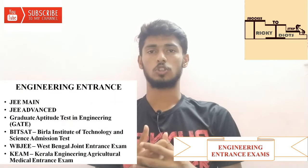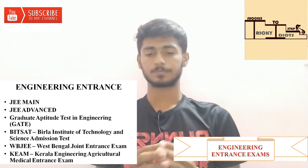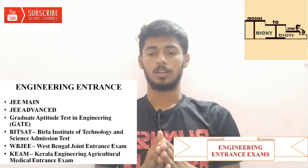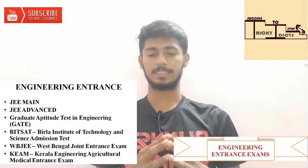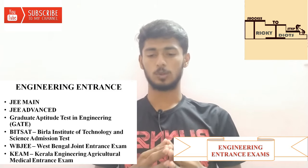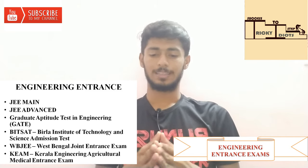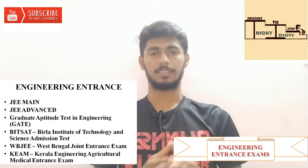First: JEE Main — Joint Entrance Examination Main. Third one is GATE — Graduate Aptitude Test in Engineering. Fourth one is BAT-SAT. Fifth one is West Bengal Joint Entrance Exam. Sixth one is KEAM — Kerala Engineering Architecture Medical entrance exam.